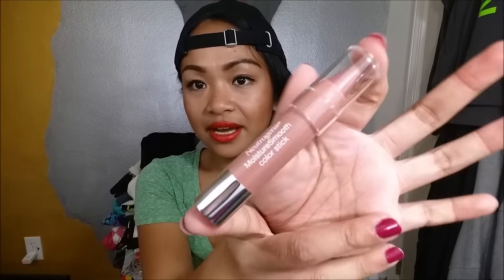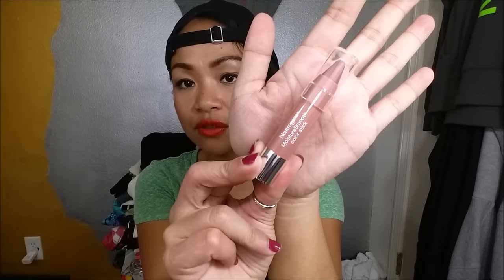The last thing I pull out is the Neutrogena Moisture Smooth Color Stick in Almond Nude 110. I'm not sure if this is a full size — it comes in seven colors and is only available in store. In store it retails for about $7.39. It smells really fruity! Let me go ahead and swatch it for you guys — it's a really pretty nude color, sheer, not as opaque as I'd like it to be.